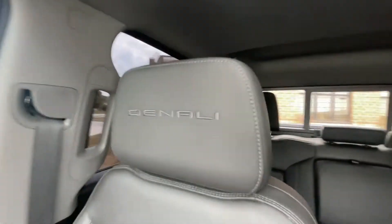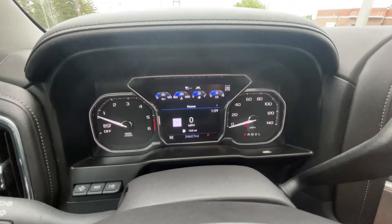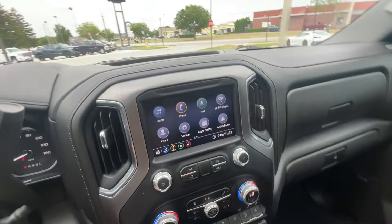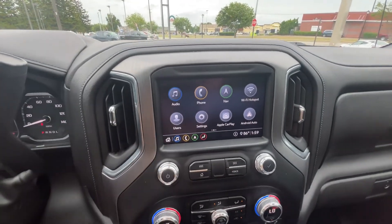It has the Denali logo on the headrests and the digital dash. It also has Apple CarPlay and Android Auto, so you can put your phone screen on the infotainment screen.